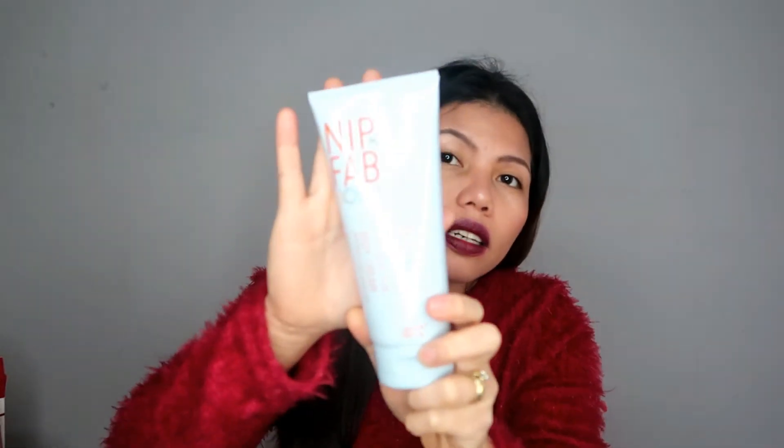Next is Nip+Fab — I've already tried this brand and it's really good for your skin. This is the Nip+Fab Glycolic Fix Body Cream, good for dry and oily skin. It's 200ml. I mostly apply it to my feet and hands since those areas get dry. It's $10.79.